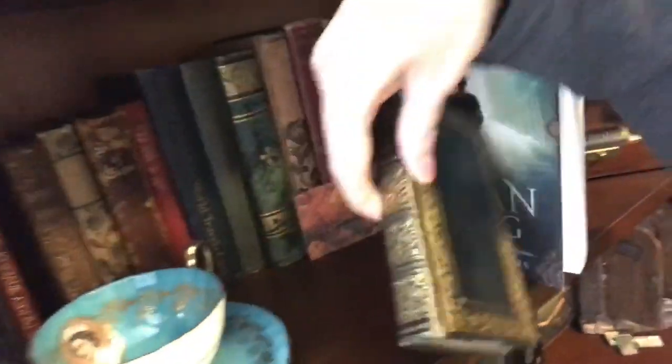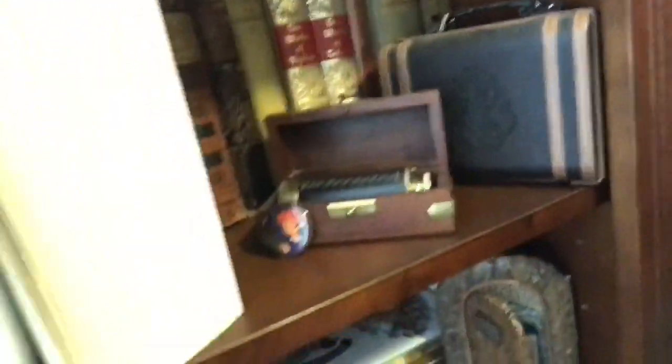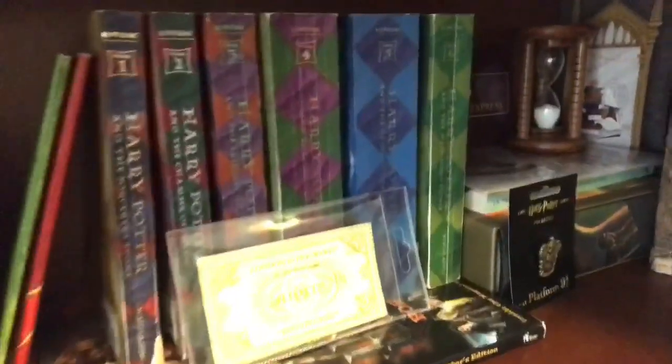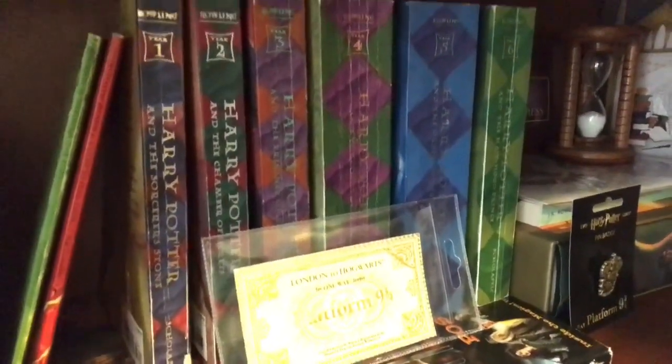So really pretty, gorgeous - lots of old books there. I have my Harry Potter shelf down here. That's hard to see, but it's a Platform 9¾ ticket that I actually got at Platform 9¾, which is awesome. So I have the books and I have some special things.